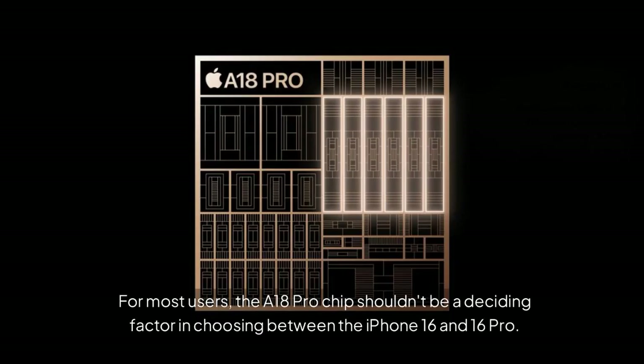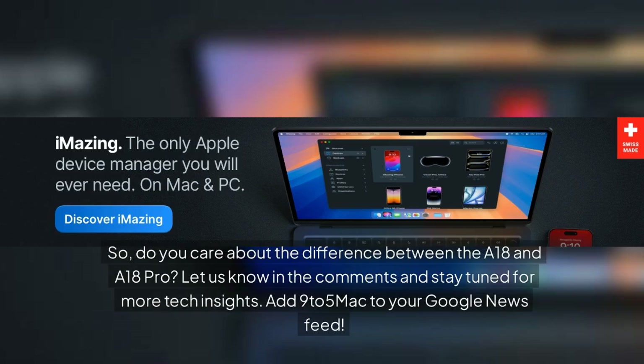For most users, the A18 Pro chip shouldn't be a deciding factor in choosing between the iPhone 16 and 16 Pro. Do you care about the difference between the A18 and A18 Pro? Let us know in the comments and stay tuned for more tech insights.